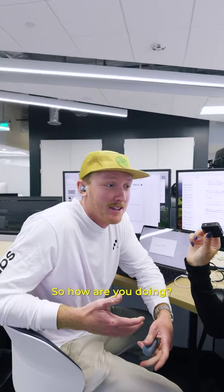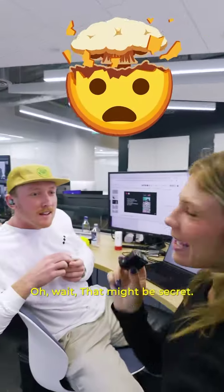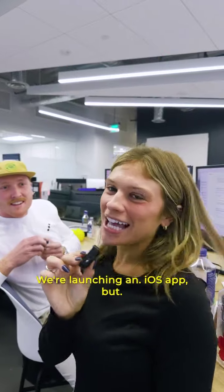Now we're at JA. Say hi. What are you doing, what are you up to? I am launching the iOS app. Oh wait, that might be a secret. We're launching an iOS app!